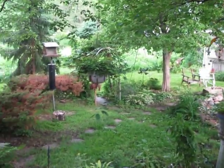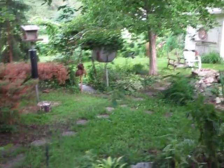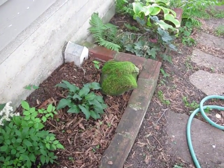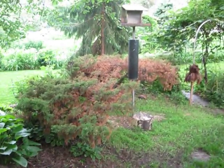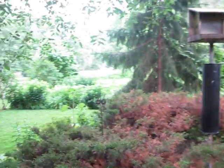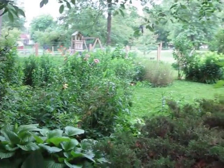Squirrel feeders. Here's a nice mossy rock that my friend Cheryl brought over last year that's still nice and mossy. Bird feeder. Let's take a look around over this way.